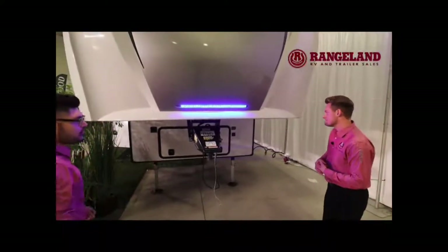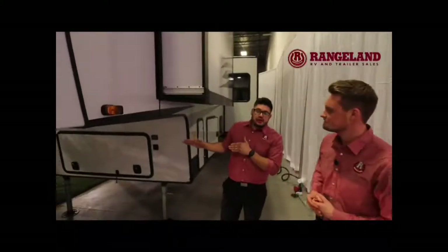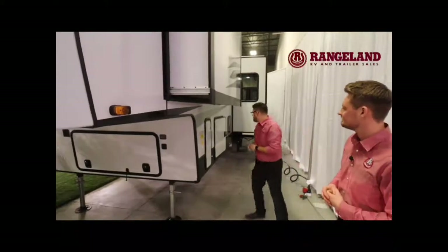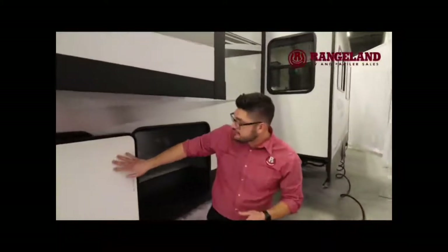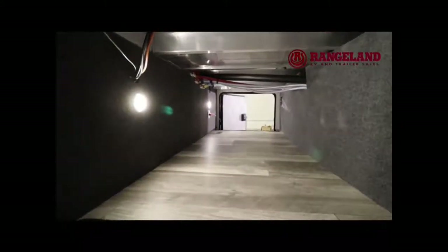Let's take them around back. One thing that everybody loves is the one-touch auto level — from the touch of one button it is going to level your trailer for you, nice and easy, and make sure that you're set at your campsite. The biggest advantage of having a fifth wheel is you get that full pass-through storage. You can put all of your lawn chairs and additional stuff that you want to carry with you to the campsite — there's tons of storage room.